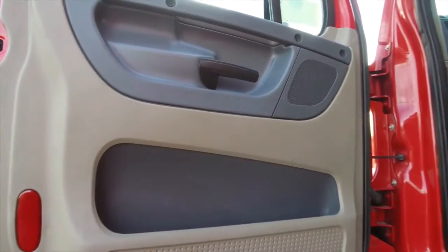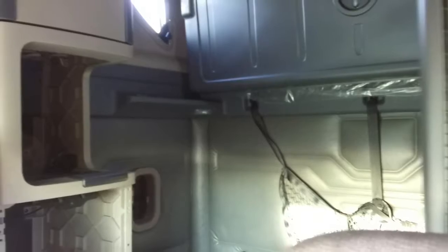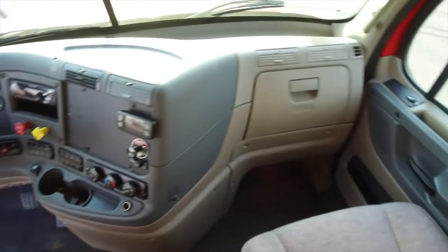Here's a look inside. We shined up the side paneling for you. Here's your sleeper — again, a double bunk, 72 inches — and your dash shines thanks to our detail job.